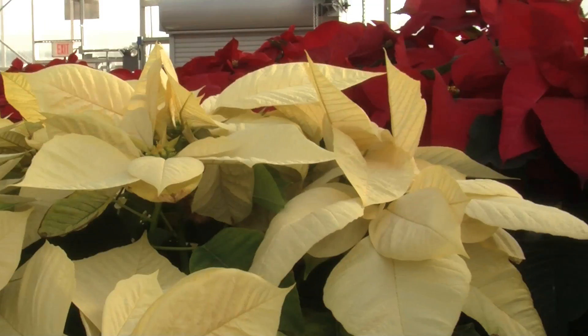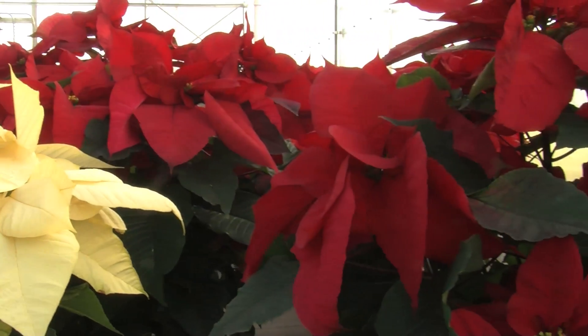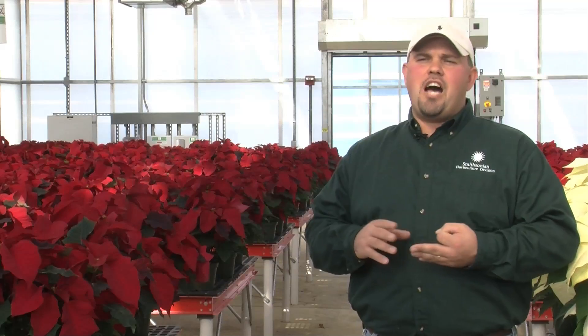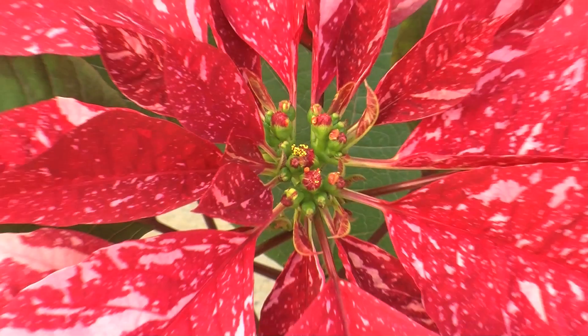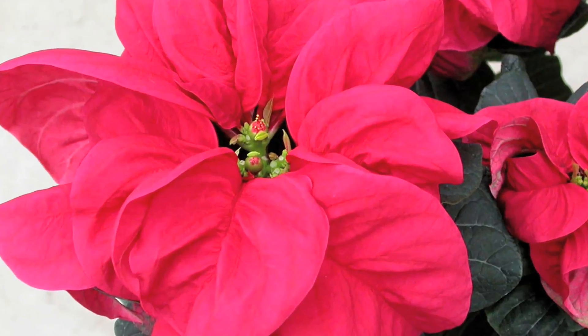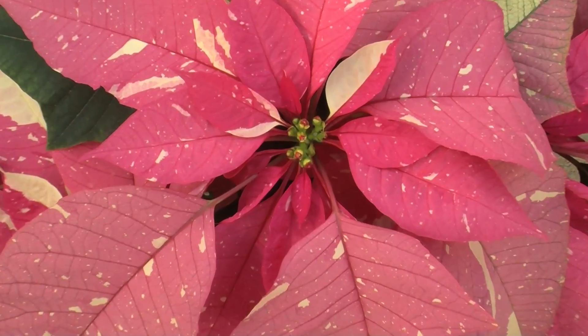There are probably over a hundred different varieties of poinsettias in production. Your most common colors are going to be reds, whites, and pinks, but there are novelty colors like 'Jingle Bells' that have speckled white and red. There are some that have crinkled leaves called winter rose varieties. And if you can think of it, there's probably a poinsettia that resembles that color.